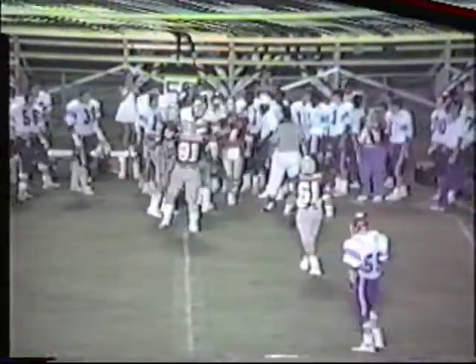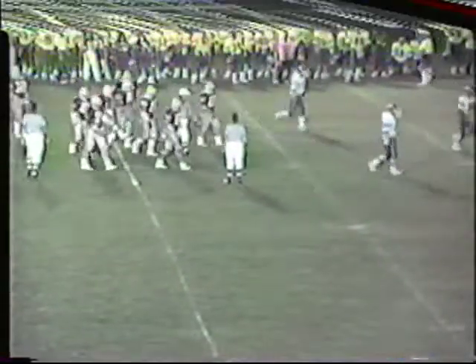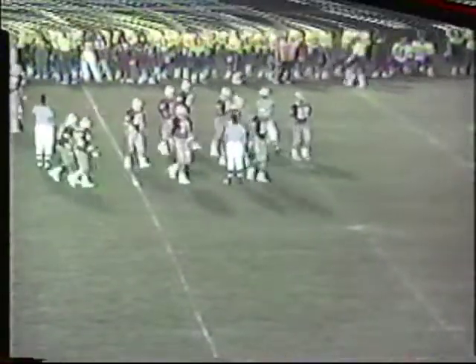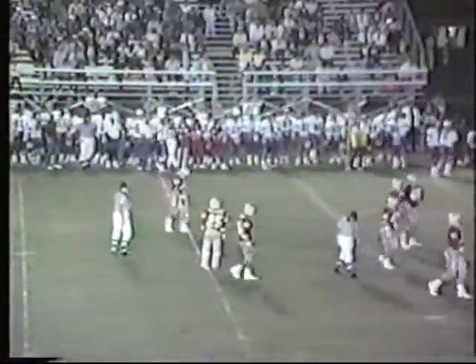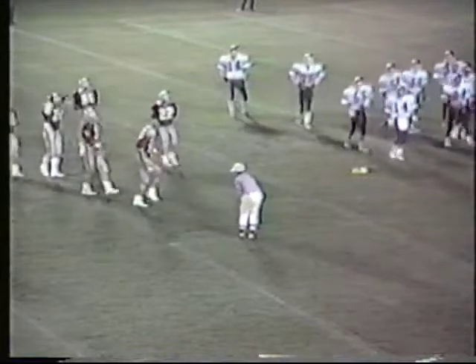Pretty obvious penalty. When they sent the option man in motion on one side, the other man hadn't been set for a full count. It looked almost like two people in motion on the same play, which obviously is illegal. So that nice run by Vic Johnson will be called back, and Lexington-Lafayette will start at first and 15 from the 23-yard line.